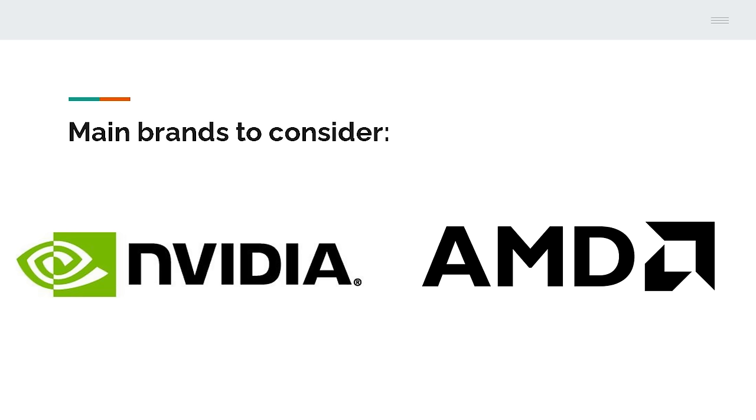A GPU, which is a graphic processing unit, commonly known as a graphics card, will be responsible for things like displaying textures and shaders, and can also help with viewport performance, real-time effects, and rendering. We have two main brands to consider: Nvidia and AMD. Both have their advantages, but first of all, you need to know that not every GPU will be compatible with the software you choose. So I would advise checking the requirements for the software first, and then see if the graphics card you're interested in meets those requirements.